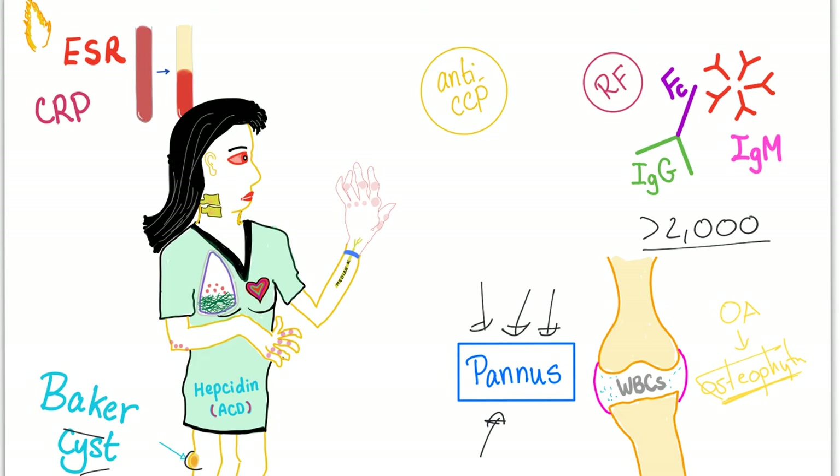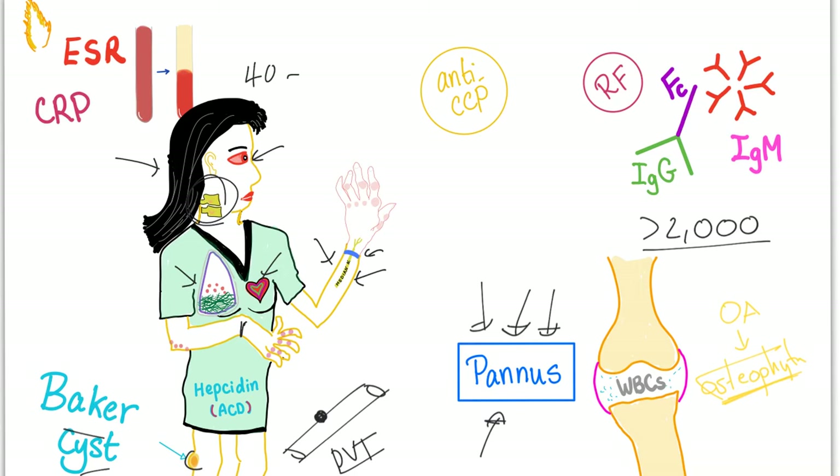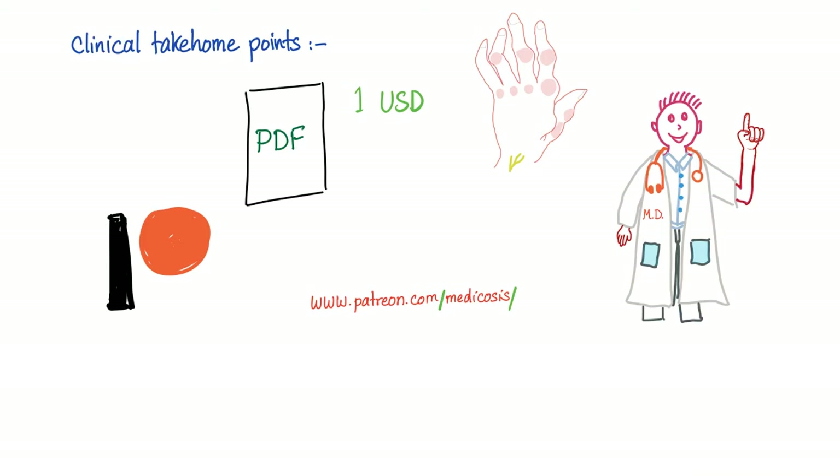Baker's cyst can rupture, and when it ruptures it's bad. It can compress the veins from the outside and mimic DVT — deep vein thrombosis. The most common cause of a swollen calf in a patient with inflammatory knee arthritis is a ruptured Baker's cyst. There is also anemia of chronic disease. Rheumatoid nodules appear on the extensor surface because they are exposed to trauma. There is MCP involvement, PIP involvement, and wrist involvement. Median nerve entrapment causes Carpal Tunnel Syndrome. Additional features include pericarditis, pulmonary fibrosis, scleritis and episcleritis, and atlantoaxial subluxation. The typical age of presentation is a 40 to 50-year-old woman.